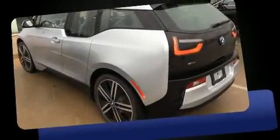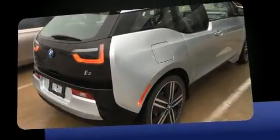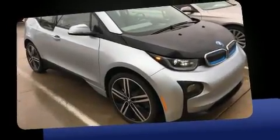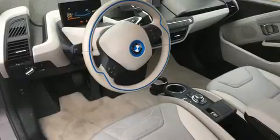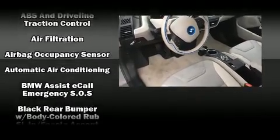Come test drive this 2014 BMW i3 with less than 20,000 miles on the odometer. This four-door sedan prioritizes comfort, safety, and convenience. BMW prioritized fit and finish, as evidenced by front and rear reading lights, automatic dimming door mirrors, fully automatic headlights, turn signal indicator mirrors, rear wipers, and more.